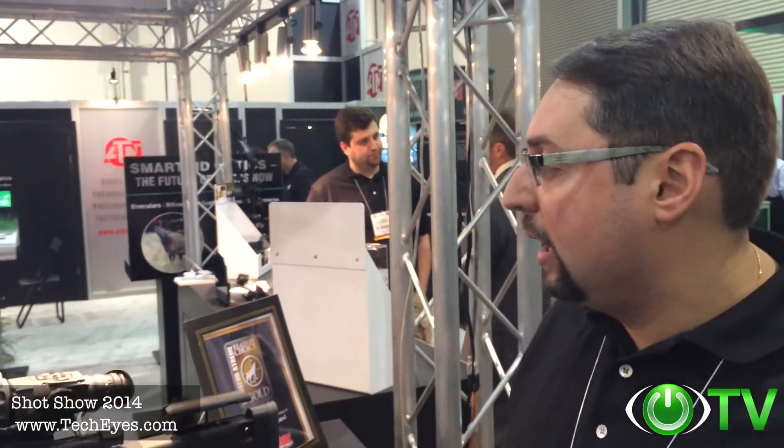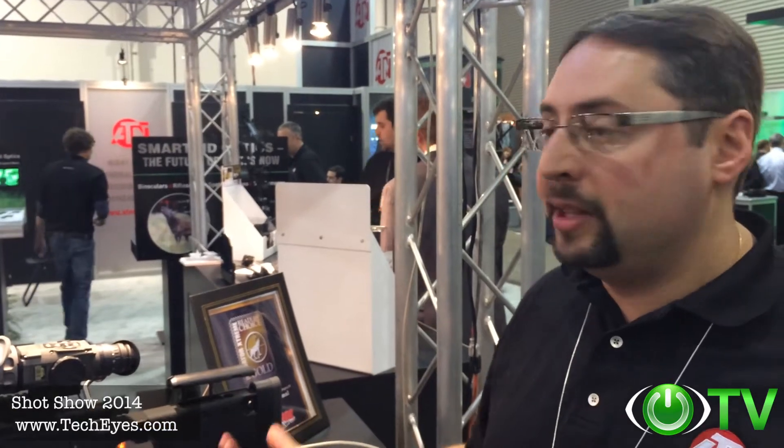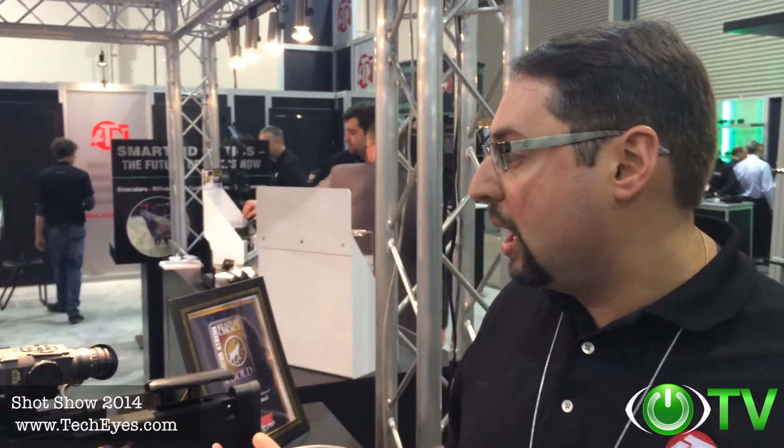Really incredible piece of equipment available at TechEyes.com right now. It works day and night. It uses a thermal sensor. You can see through light foliage, fog, smoke.